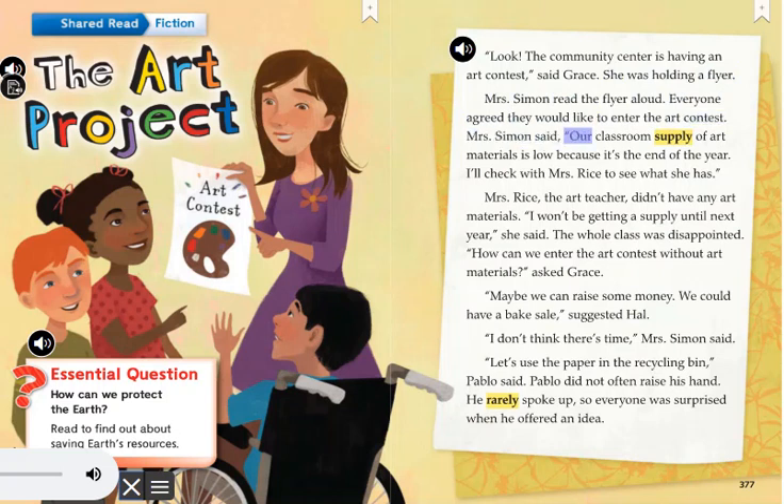Mrs. Simon said, Our classroom supply of art materials is low, because it's the end of the year. I'll check with Mrs. Rice to see what she has. Mrs. Rice, the art teacher, didn't have any art materials. I won't be getting a supply until next year, she said. The whole class was disappointed.